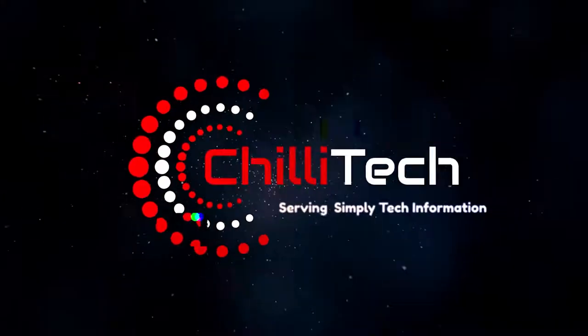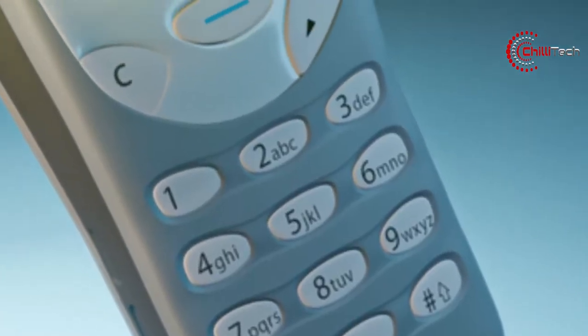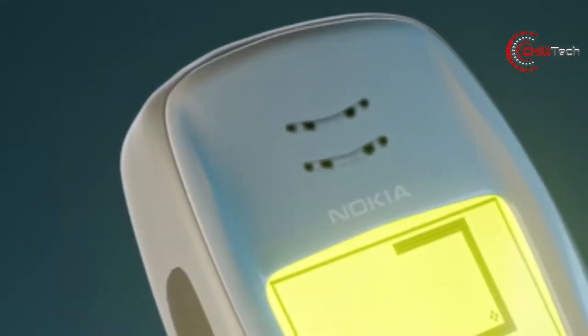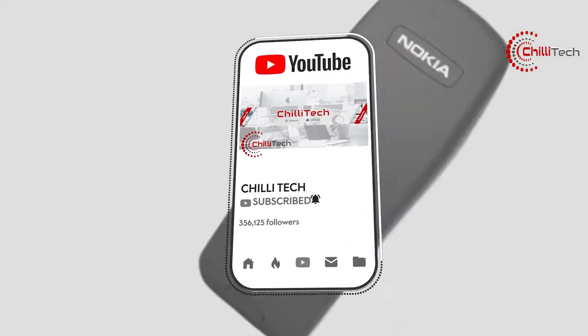Welcome to Chilli Tech. In today's video, we review some amazing products as well as a cool piece of retro tech at the end. So stick around until then, give us a like and hit the subscribe button.